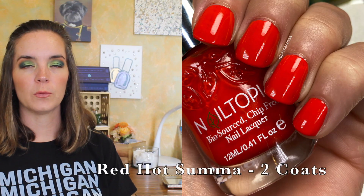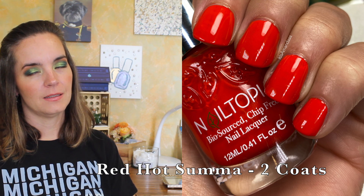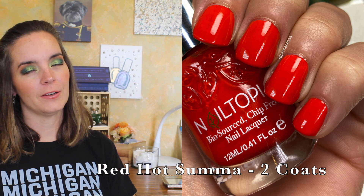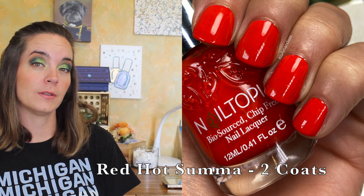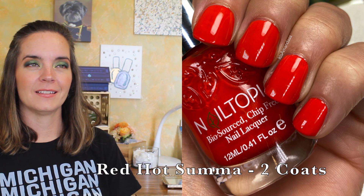The next polish is called Red Hot Summer. This is a little more red than Morning Mimosa — it's still just beautiful and lovely. It's very, very similar to Morning Mimosa, so you probably don't need both, but it's too late — I bought both so now I own both. It covers in two coats, and that's Red Hot Summer.